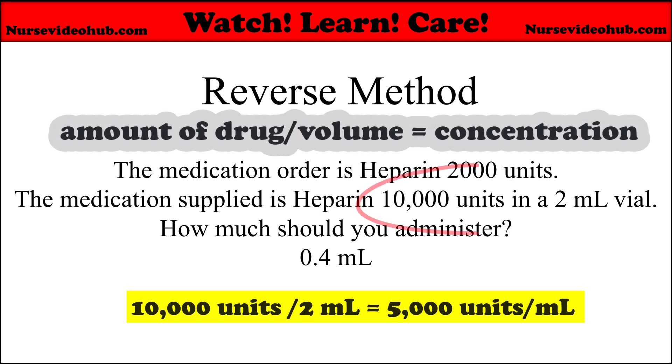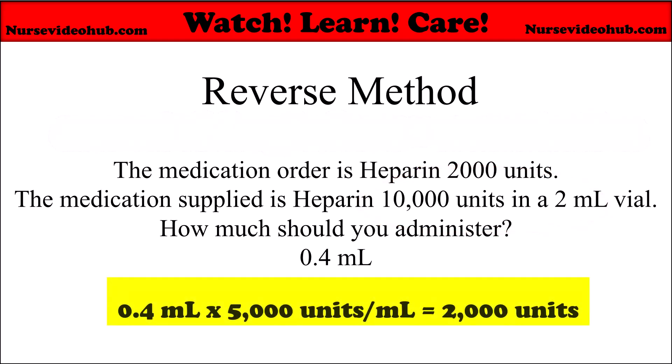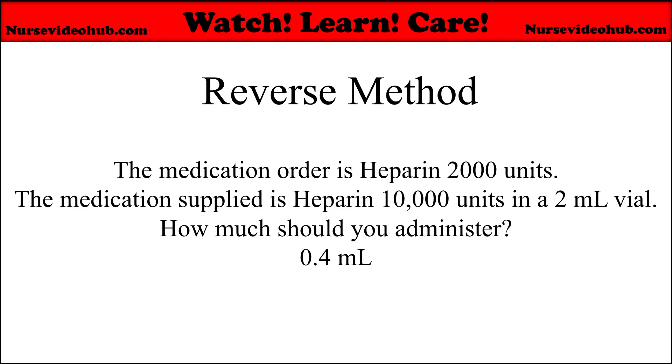Always divide the amount of the drug by the volume to get the correct concentration per one mL. So the amount to give — 0.4 milliliters — is multiplied by the concentration, 5,000 units per one mL, and that gives you 2,000 units, the prescribed dose. In reverse checking, you already have the volume to give in milliliters and want to confirm the correct dose is being delivered.